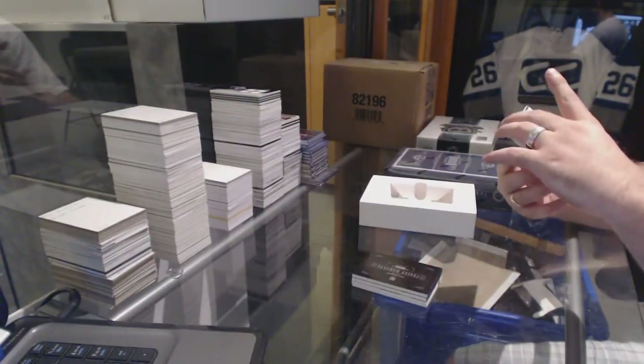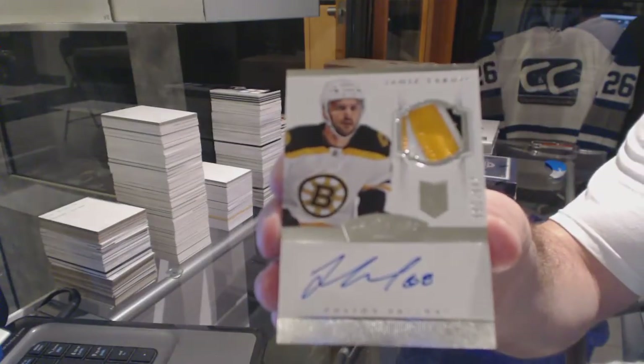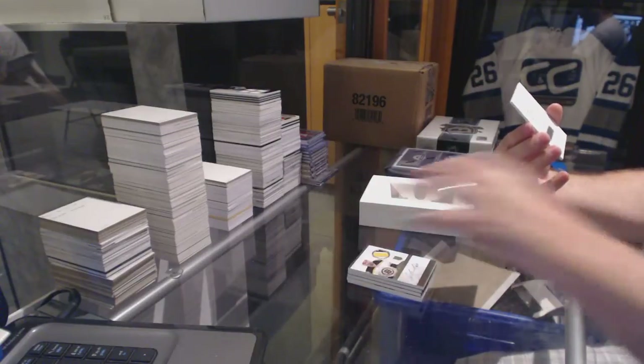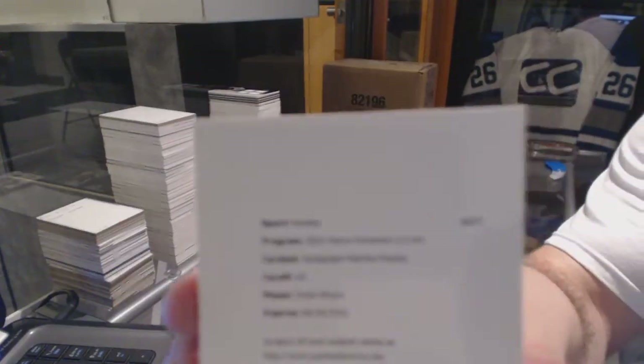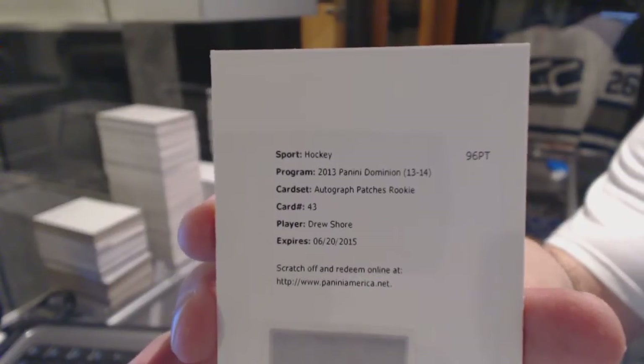For the Boston Bruins, number 299, Jamie Tardif, Rookie Patch Auto. And for the Florida Panthers, Drew Shore, Autograph Patches Rookie.